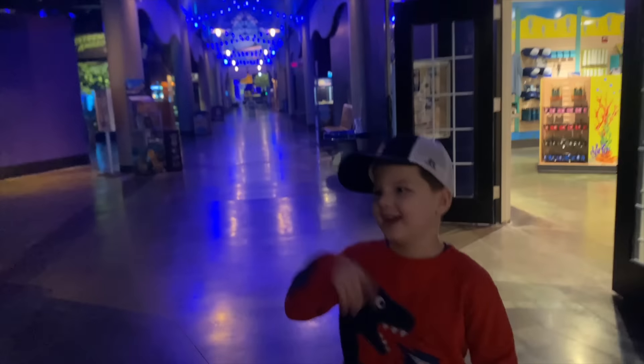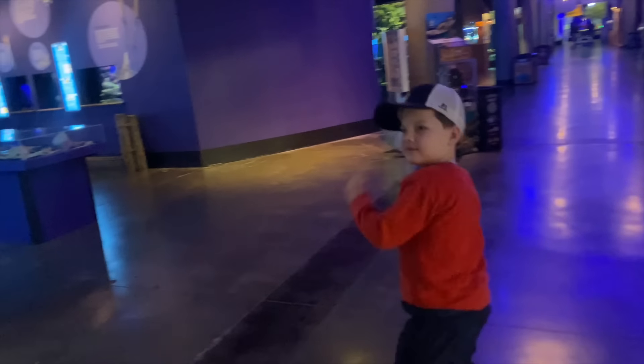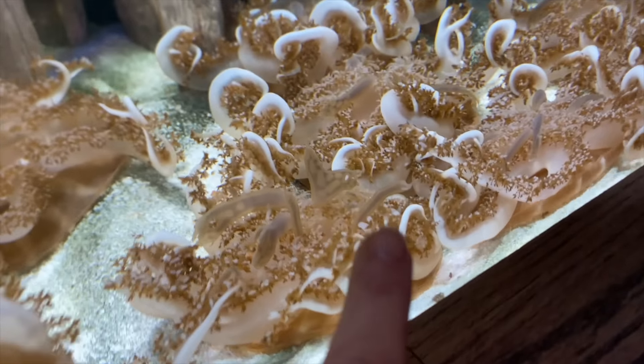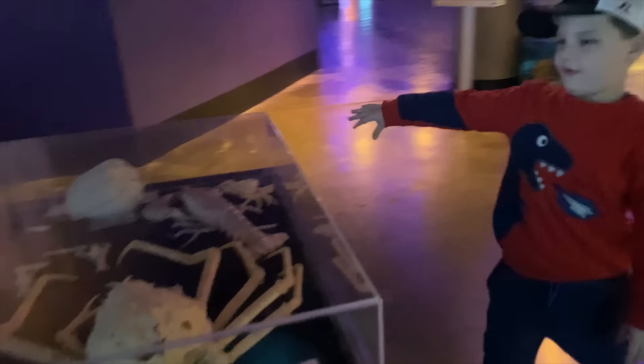It smells bad. The amazing invertebrates. Let's go this way. What is that thing? There's a ton of them. Whoa, that's cool. Look, that one looks like it has a mermaid pen. You see it? Right there poking out.